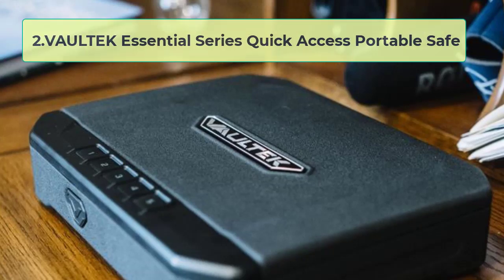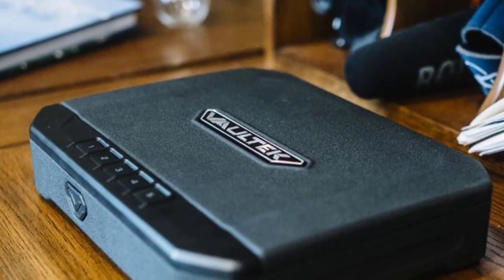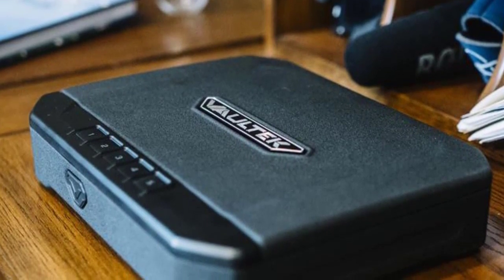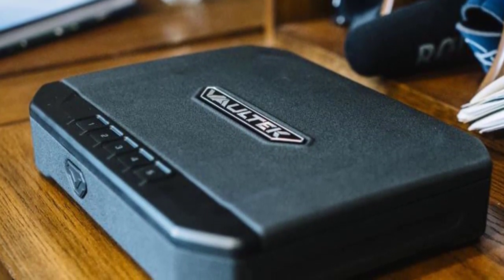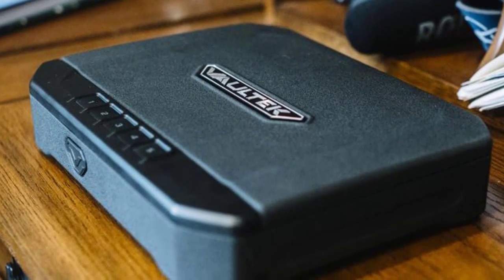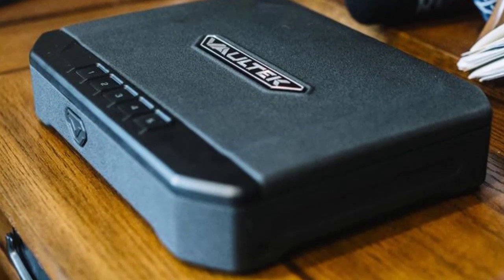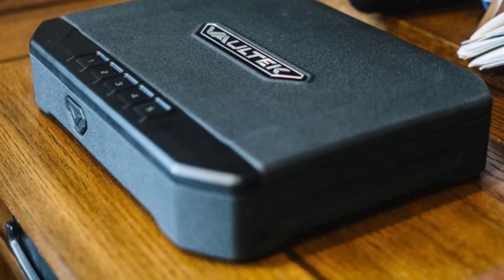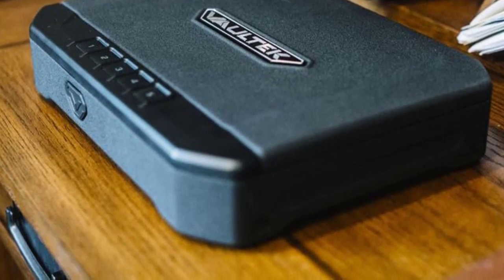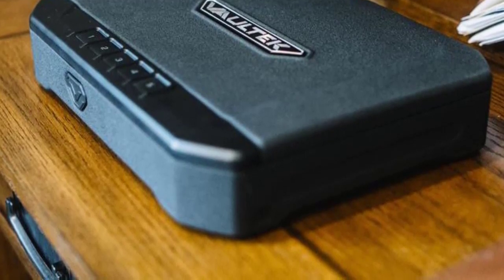At number 2: Voltec Essential Series Quick Access Portable Safe. Your home and office are full of expensive gadgets, tools, and important documents — not to mention all of your expensive jewelry, watches, and other cherished items. So why not take the necessary precautions to ensure their safety? A portable safe is a great way to keep all of your belongings safe and sound while you're on the go. The Voltec Essential Series Quick Access Portable Safe is the perfect solution for those looking for a safe and easy way to secure their belongings.